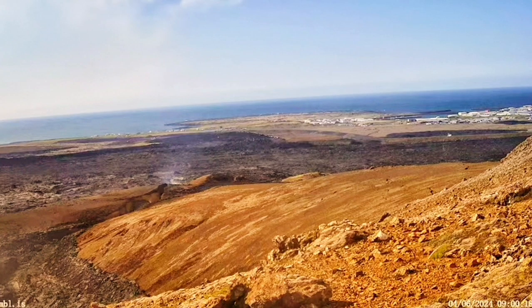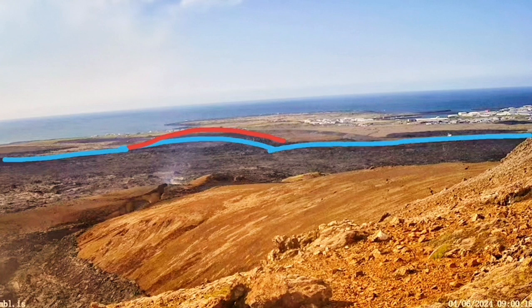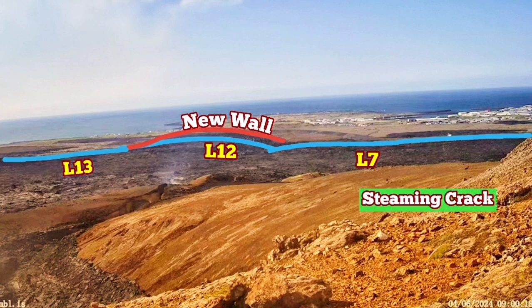Now we have a crack — the steam is rising from that crack. In my estimate, if there was already magma in that place under the town of Grindavík itself, it would have erupted through that crack and numerous other cracks. Let me show the position of it in relation to the town and the defense walls. The blue line shows the older defense walls we have built: L7, 12, and 13. The new walls that we have built and raised to a five meter height are the red ones. The steaming crack is within the L7.